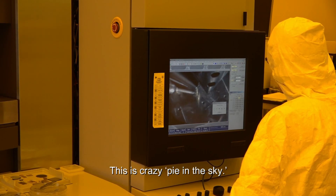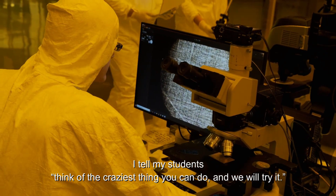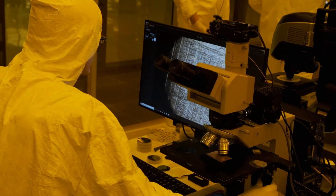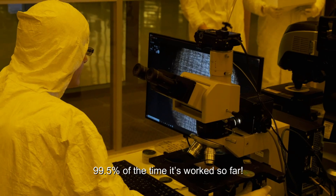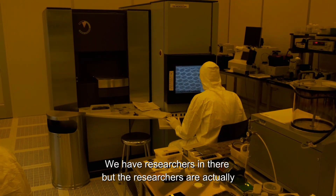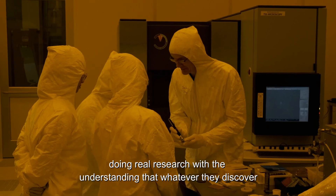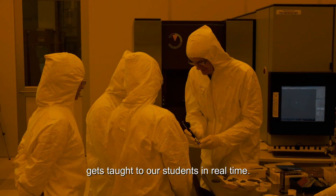This is crazy, pie-in-the-sky thinking — and that's what I tell my students: just think of the craziest thing you can do and we'll try it. 99.5 percent of the time it's worked so far. We have researchers in there, but they're doing real research.